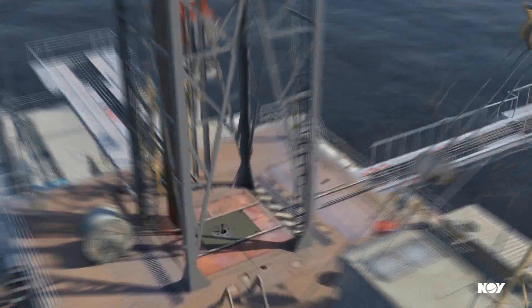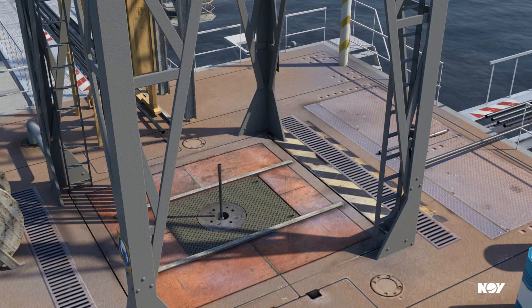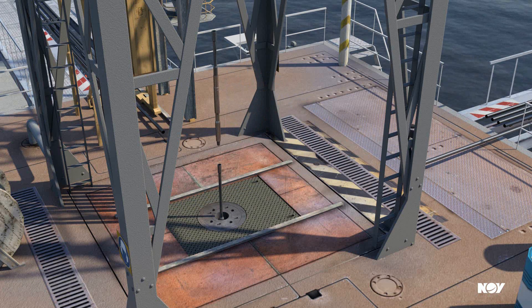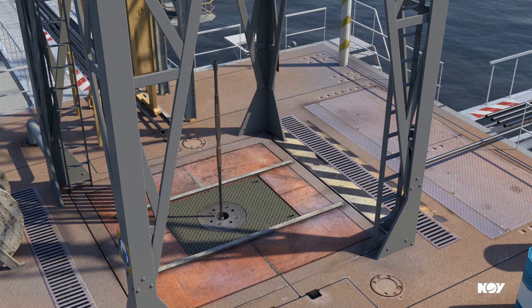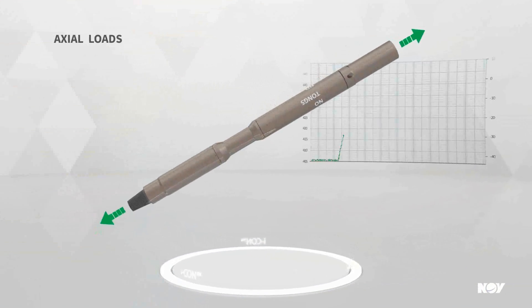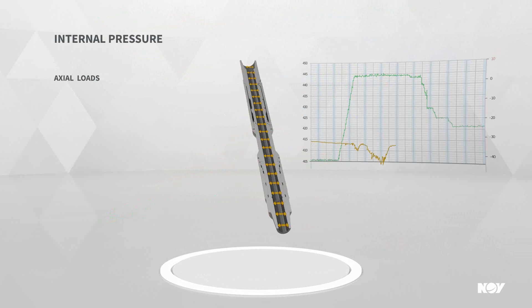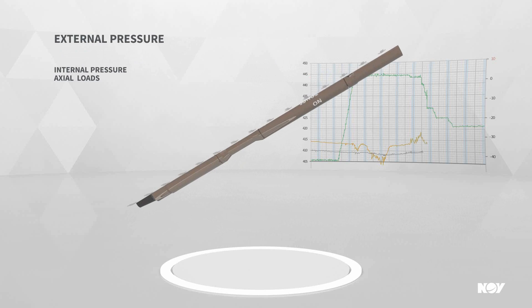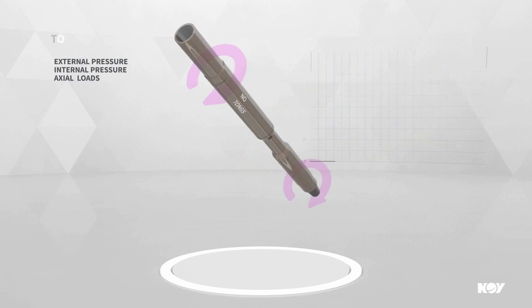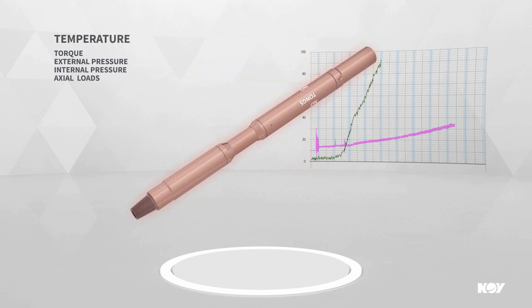To perform a force measurement, for example, the ICON is placed directly on top of the liner hanger running tool during a liner installation job. The tool records axial loads, internal and external pressures, and torque, as well as temperature, with a high degree of precision.